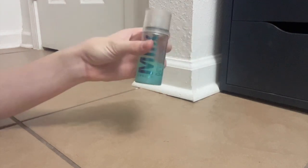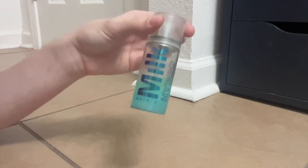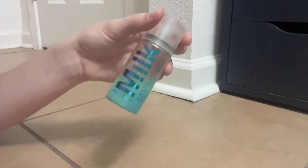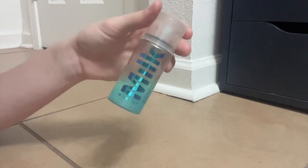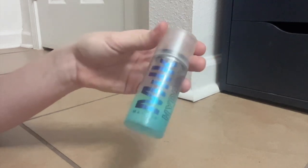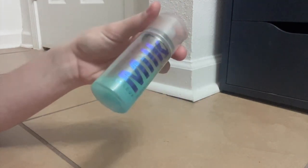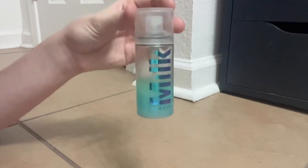Last but certainly not least, the Milk Hydro Grip Setting Spray. As you can see, I love this. I think this might have actually dethroned my Morphe setting spray as my favorite. I feel like it just has a little more of a natural glow and melts all that makeup together just a little bit better, but it also has that staying power. It's not as heavy duty as the Urban Decay or Milani Make It Last, but I don't usually wear my makeup for all that long anyway. For the purposes of what I do, this is perfection — I would not change a single thing, and yes, I will replace it when I run out with a full size.